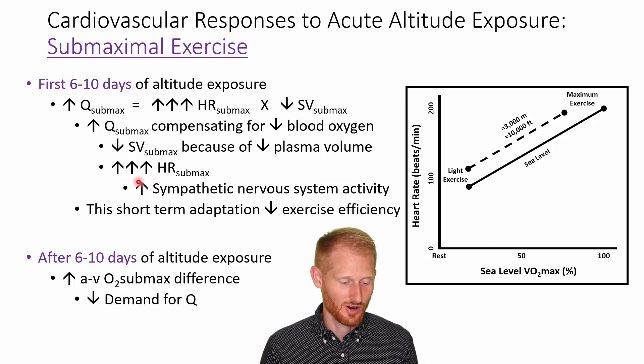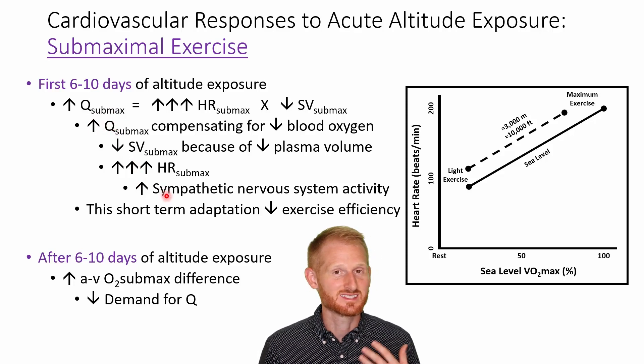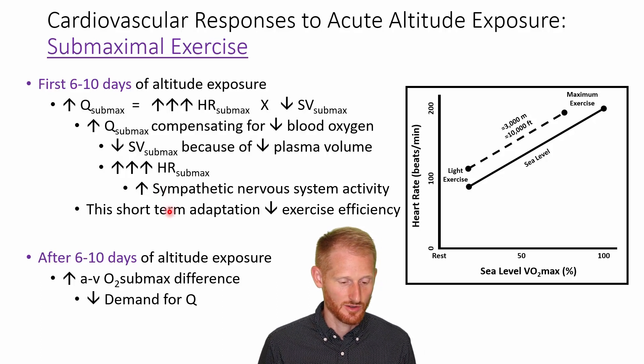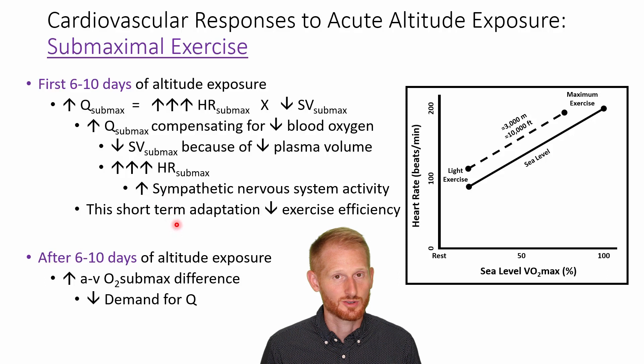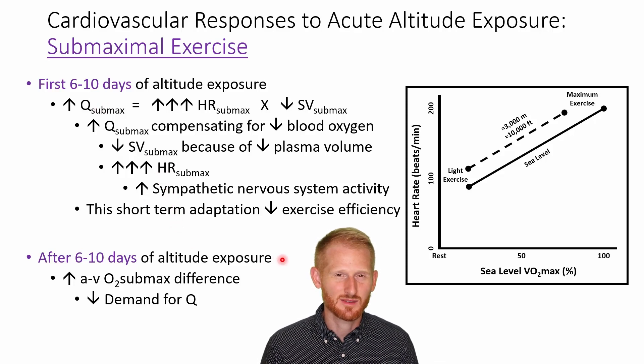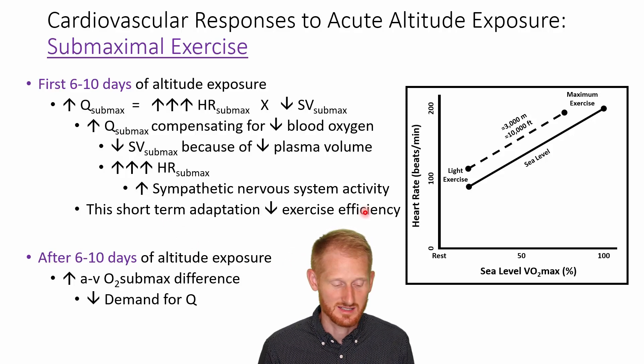The dramatically increased heart rate, which drives that increase in cardiac output, is because there is a large increase in sympathetic activity, which is what generally raises heart rates. This is a short-term adaptation — this dramatic increase in sympathetic activity and heart rate to raise cardiac output — because it's not something our body really wants to do, as it decreases exercise efficiency, especially of the heart itself.